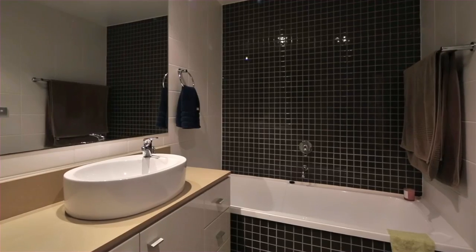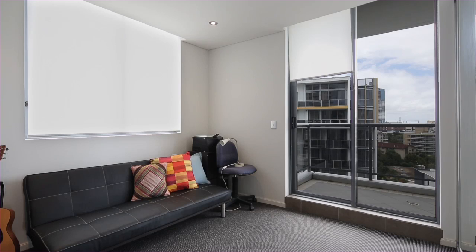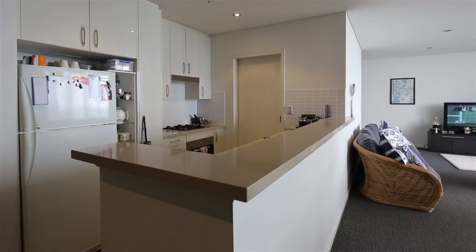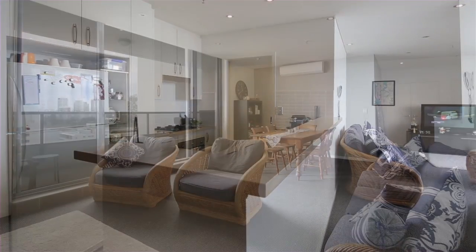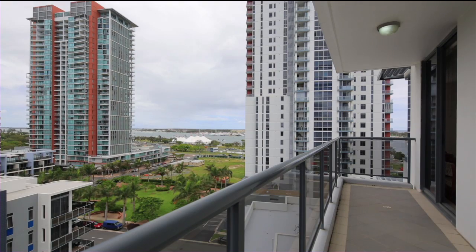Brighton on Broadwater Dune is a near-new residential-only and pet-friendly complex, safe and secure with on-site facilities, low body corporate fees, and located close to shops, parks, and the new rapid transit line. 1003 Brighton on Broadwater Dune, 1 Aqua Street, Southport.